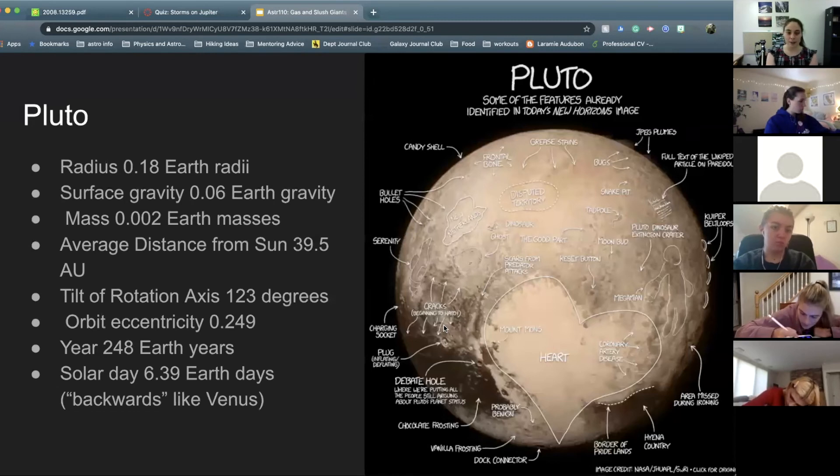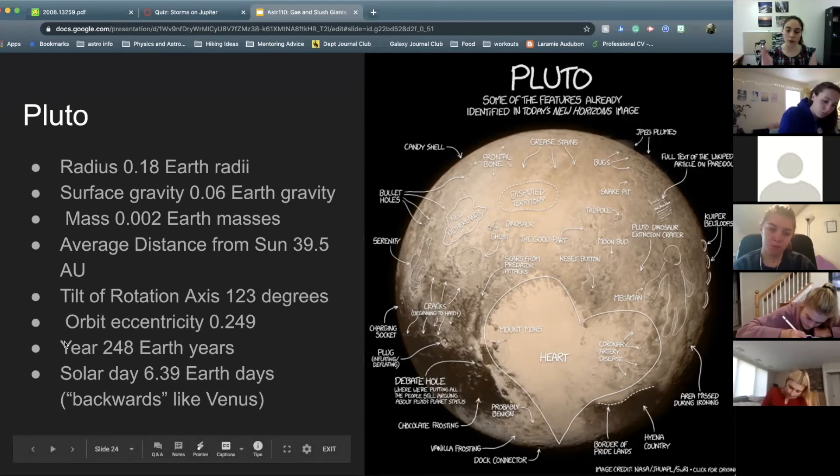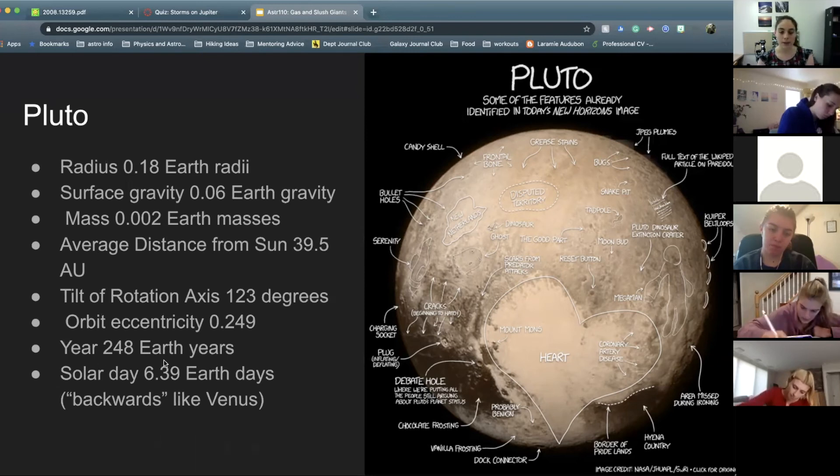To wrap up our solar system, we're going to talk briefly about Pluto. Pluto is not a planet — it is a dwarf planet. It's smaller than Earth, closer in size to the Moon. Its average distance to the Sun is about 40 AU, or 40 times the distance from Earth to the Sun. Its orbit is very eccentric compared to the other planets at 0.24 — Mercury also has an eccentric orbit, but this is pretty weird.